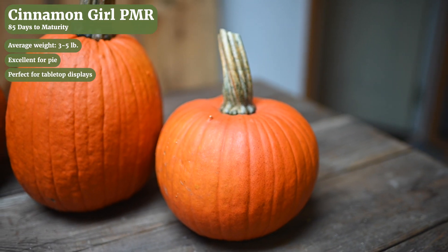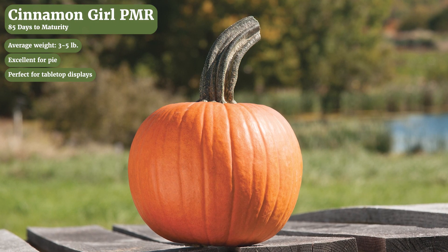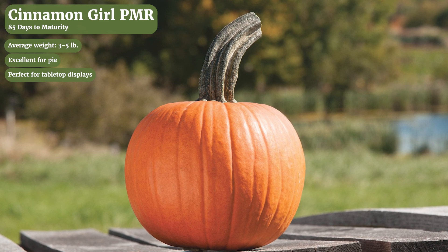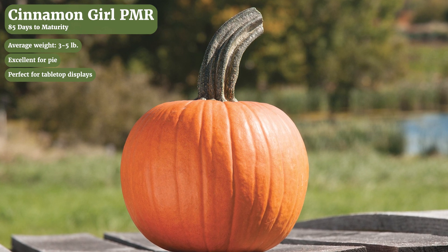It also makes a really nice ornamental with nice color, a nice handle, a nice flat round shape. It goes really well as a tabletop display and also a really great option for making a proper pumpkin pie. It's also available as organic seed.